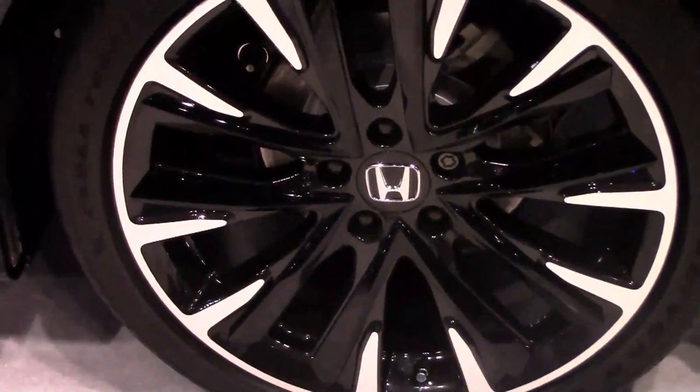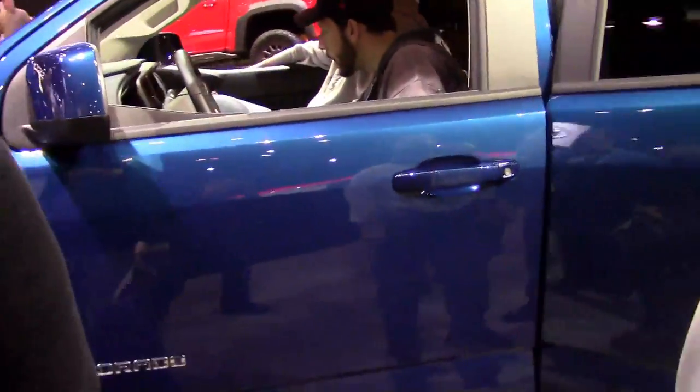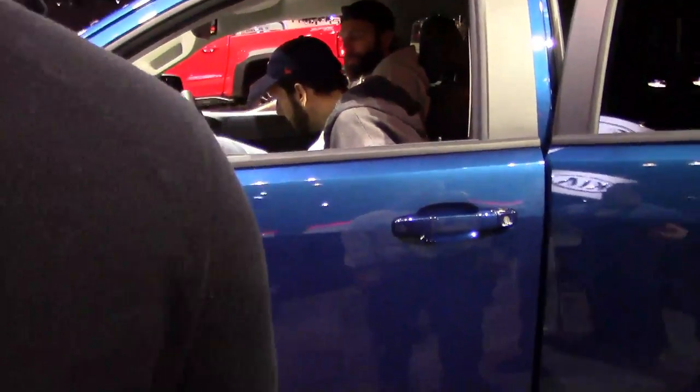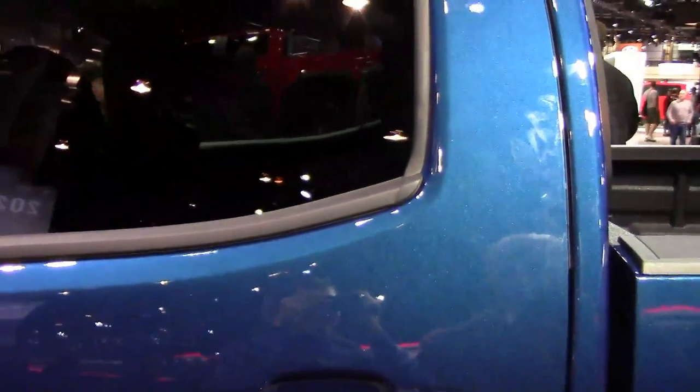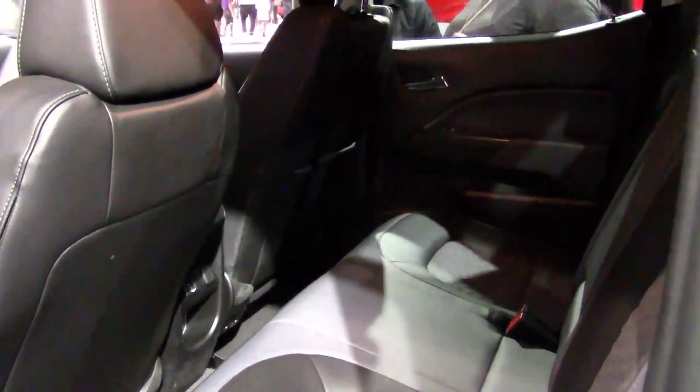The sport model has cool looking wheels. We're at the Chevrolet exhibit checking out the 2019 Chevy Colorado. This is a mid-sized pickup, smaller than the Silverado. The rear seat has a decent amount of room but it's pretty useless — not much leg room, really only good for gear you want to keep out of the way.